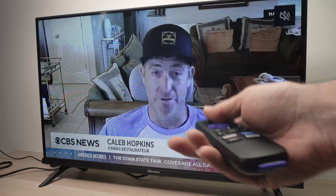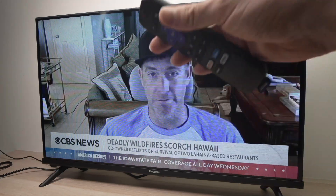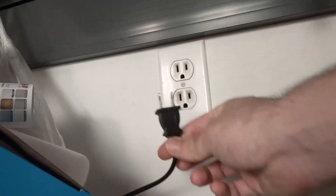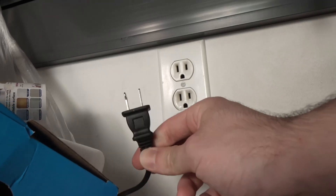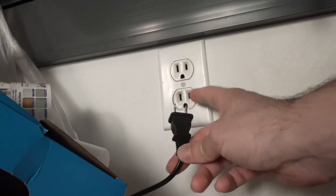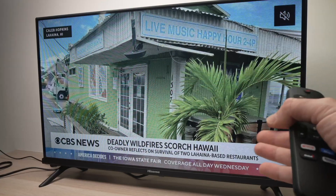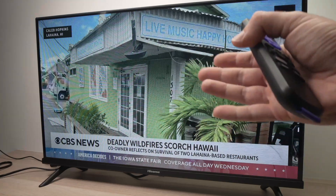The first thing you can do, and this is the easiest one, is to simply unplug your Roku TV from the wall socket. Wait about three minutes, keep it unplugged, and then plug it back and try to see if this solved your problem. This is the easiest solution and obviously you should try this first before going further.